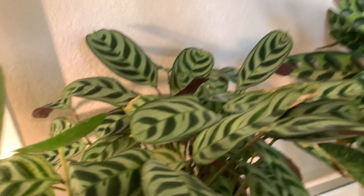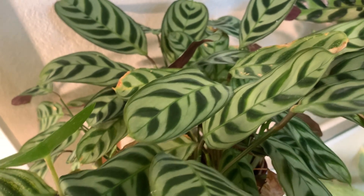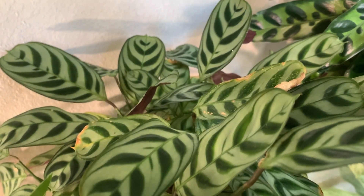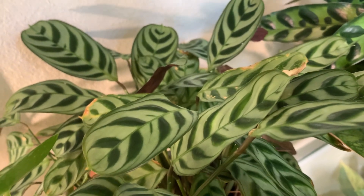Number six is this other calathea as well. I just really like the design — I can't say enough about it. I want a little baby version so I can actually grow it from when it's little to when it gets bigger. That's number six.